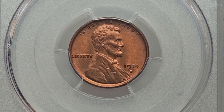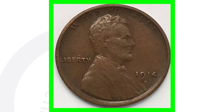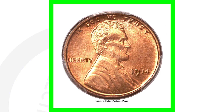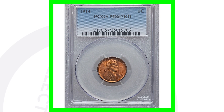Moving on to another 1914 in not so great condition — this coin is not graded by a coin grading company and sold on eBay as-is for over $285. Now here's the 1914 no mint mark again. I told you they produced a lot of these, however this is an extremely high grade, graded at Mint State 67 Red, and because of that this wheat penny sold for over $28,000.